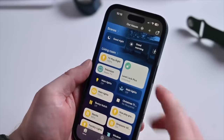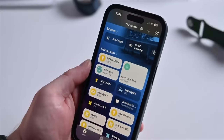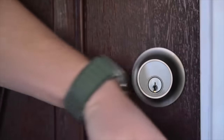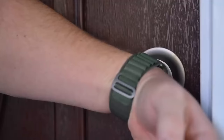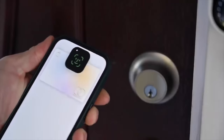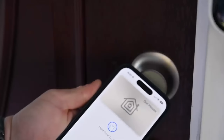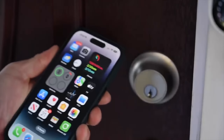For HomeKit users, there's new Matter support for HomeKey. So if you have a HomeKey-enabled lock, it can now support Matter. This is a big deal because many locks — like Level — have promised Matter support and Thread over Matter, but didn't want to adopt it because there was no HomeKey support for Matter locks. This should allow a lot more locks to adopt both HomeKey and Matter in the future.